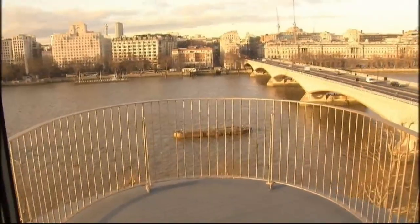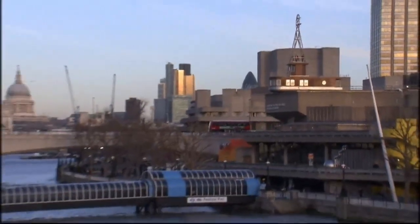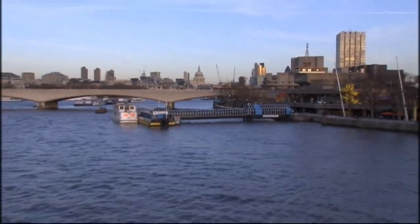It costs £120 for one night's stay, but it's already fully booked up until the end of June. Luckily though, A Room for London will stay washed up above the Thames for the whole of the year.